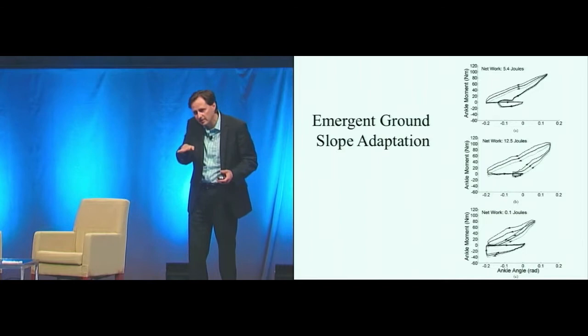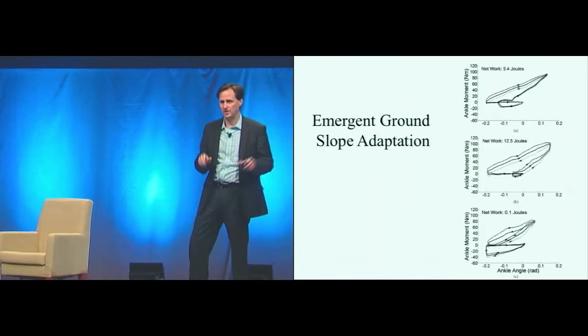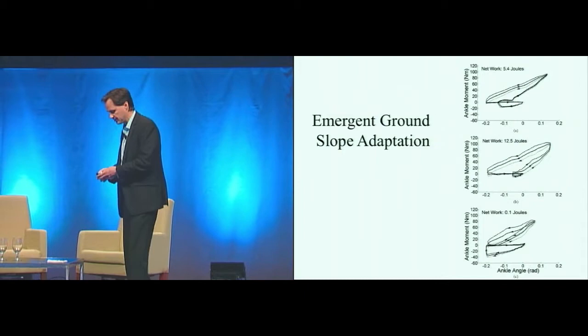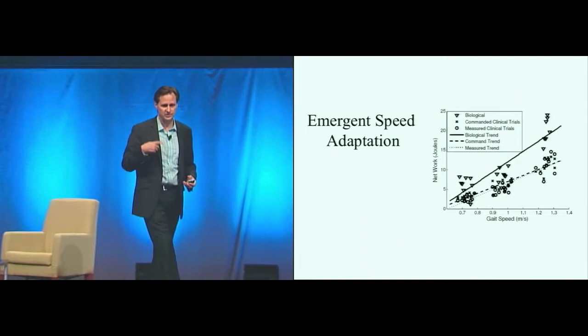If we had to detect every single inclination of the ground, we would be in trouble. That's not how the human body works. I can blindfold all of you, get you hopelessly drunk, and take you outside — as long as the ground doesn't change dramatically, you'll do fine. We're very much, in terms of walking, spinal animals. There's also emergent behavior in speed: with this device, the faster you walk, the greater the power and the greater the work.